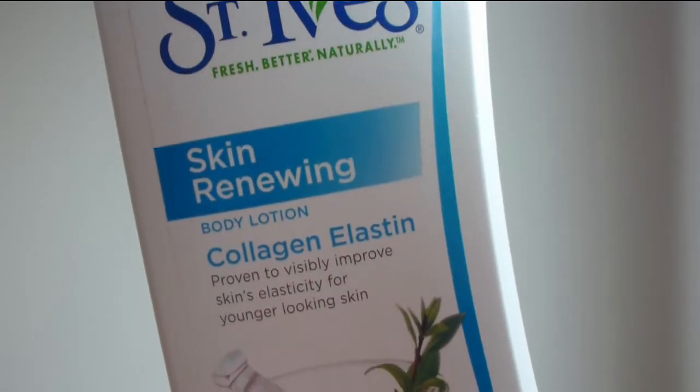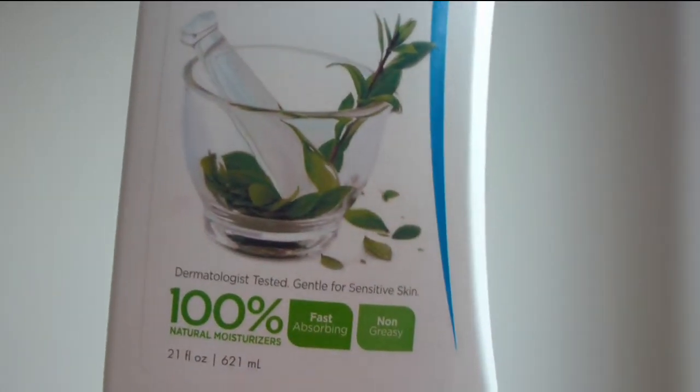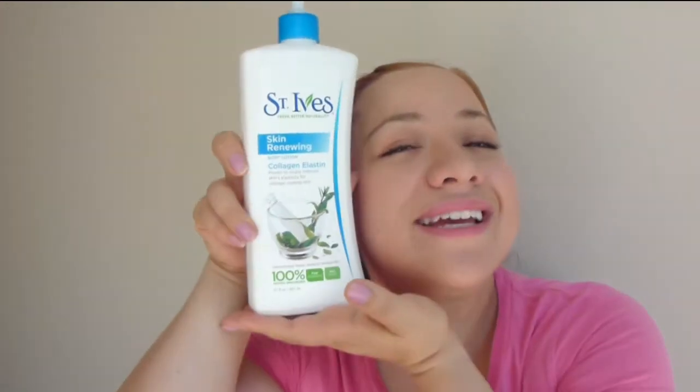The last item is my body lotion — it's the Skin Renewing body lotion with collagen and elastin. I really like it; it keeps me moisturized all day long. It doesn't have any smell, it's not greasy, it's very light but very moisturizing. I am in love with this.